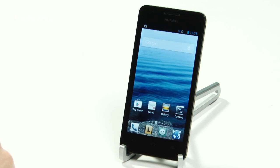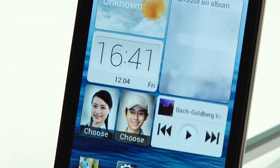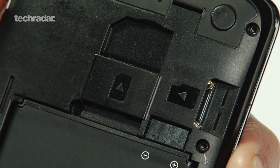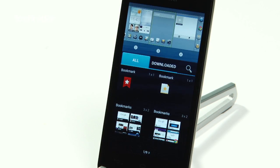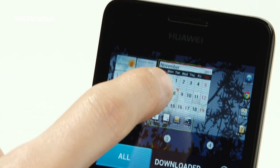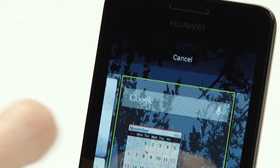There's only 4 gigs of internal storage, but the handset does come with a microSD slot. The G510 is also the first device to launch in the UK running Huawei's Emotion UI overlay.